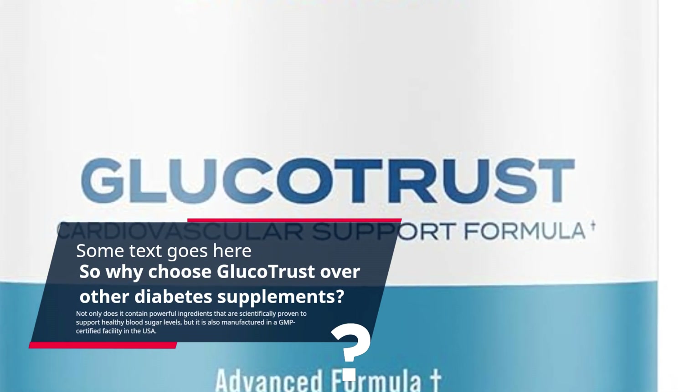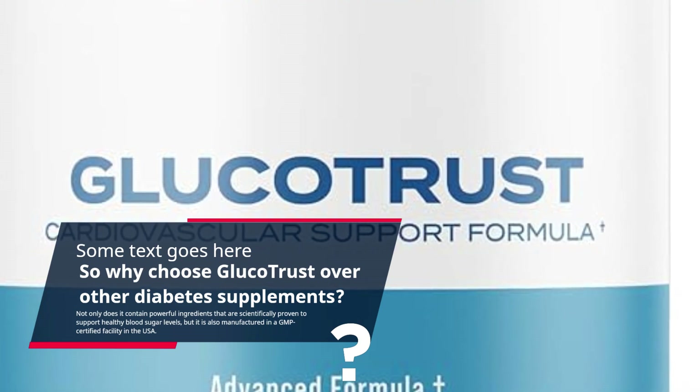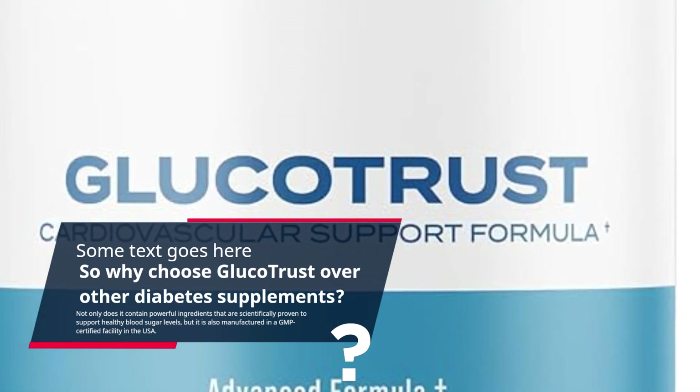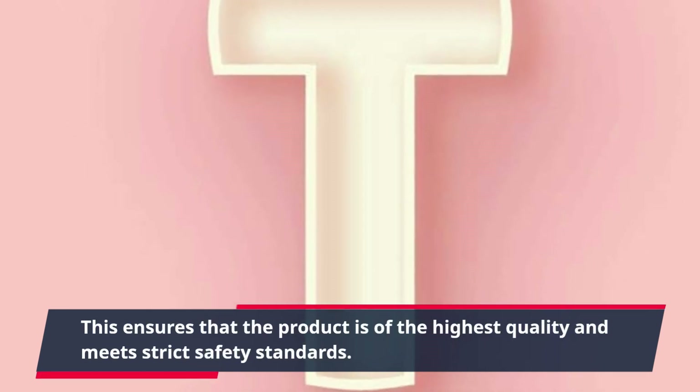Not only does Glucotrust contain powerful ingredients that are scientifically proven to support healthy blood sugar levels, but it is also manufactured in a GMP-certified facility in the USA. This ensures that the product is of the highest quality and meets strict safety standards.